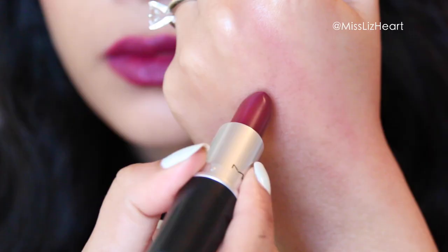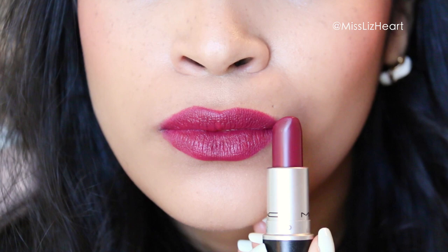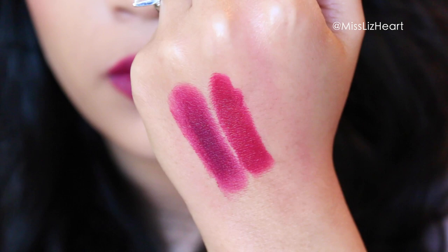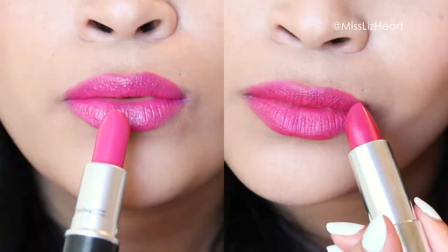This lipstick is a matte formula and it's called Fashion Revival — it's a deeper berry color. For a dupe, I found a Jordana Modern Matte Lipstick in the color Matte Dare. As you can see, the colors are so similar. The MAC one is a little bit brighter, but if you're looking for that beautiful deep berry lipstick, this Jordana one is a really good alternative. And I hear they're only a dollar at the dollar store, so you really can't beat that.